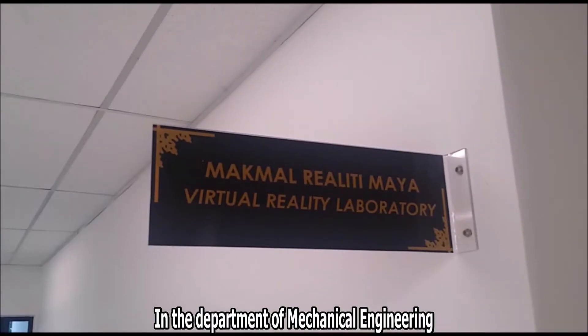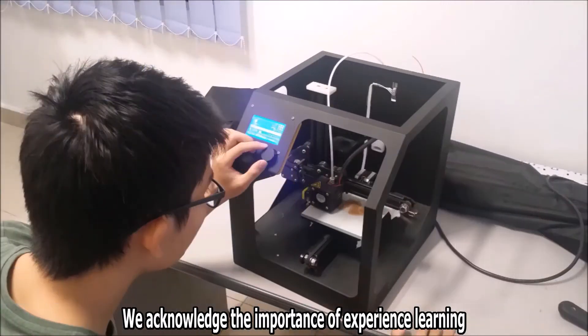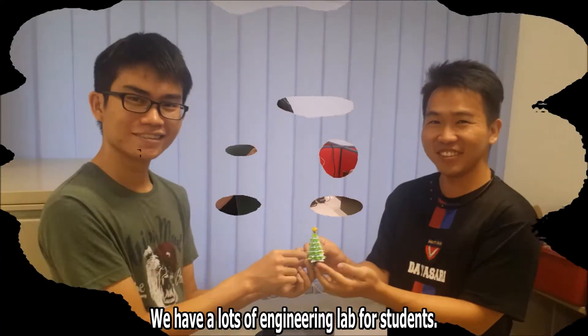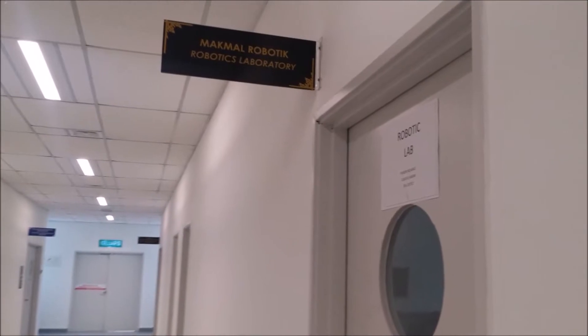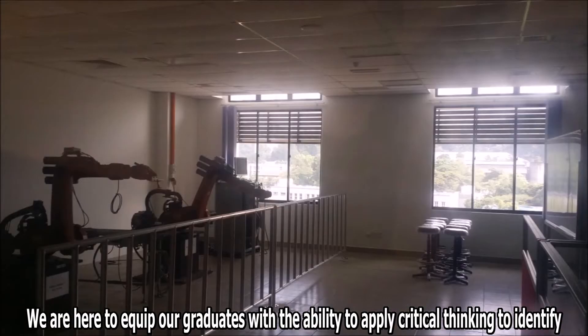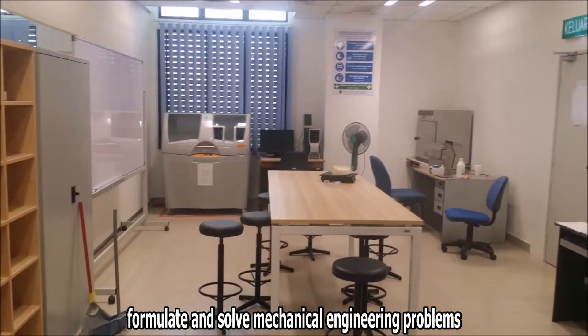In the Department of Mechanical Engineering, we acknowledge the importance of experiential learning. Besides the lecture class, we have a lot of engineering labs for students. We are here to equip our graduates with the ability to apply critical thinking to identify, formulate and solve mechanical engineering problems.